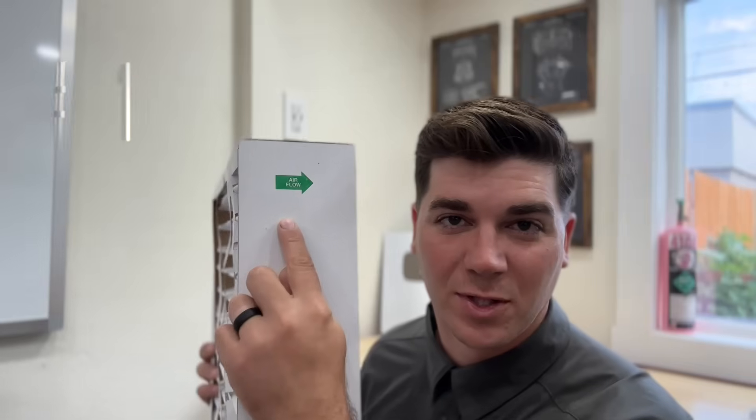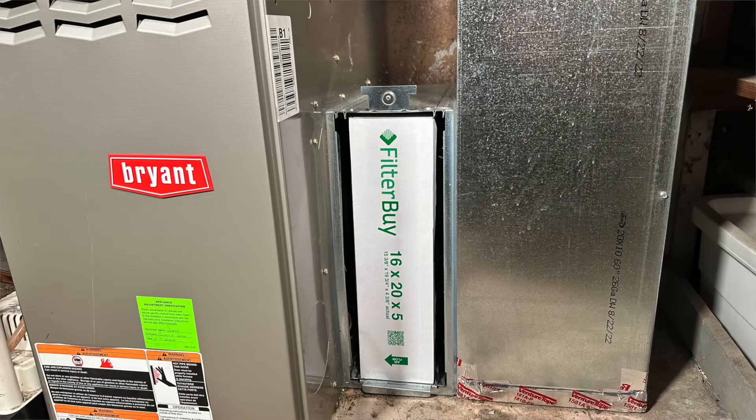Number one is: what direction does my air filter go inside my furnace? The simplest answer is make sure that the arrow is pointed toward your furnace. If your filter sits right by your furnace, like a lot of systems, just make sure that filter is pointed toward the furnace or toward the nameplate on your furnace.